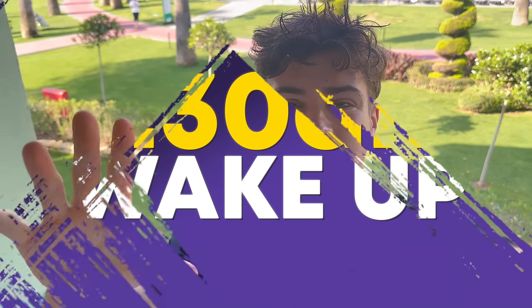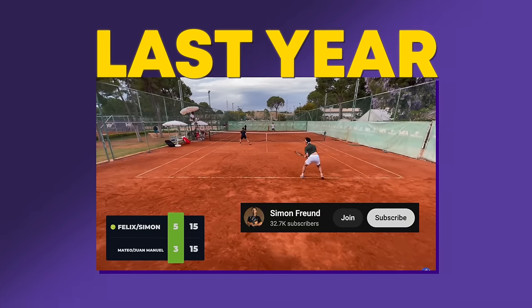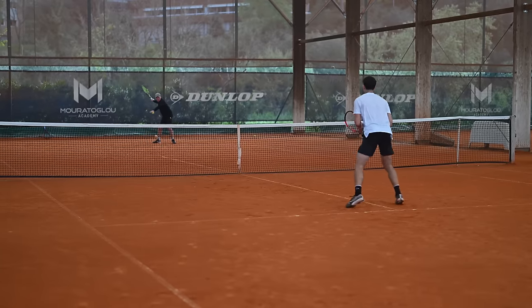Good morning guys, today I'm here in Antalya, Turkey. Today's the first round of qualies. I'm back again — last year I played for three weeks and played doubles with Simon Fry for two weeks. I've had a good training week at Moratoglu with my coach, so I'm really looking forward to using some of the stuff we've practiced there in action. But now it's breakfast time — I'm going to head over there and get some breakfast in.